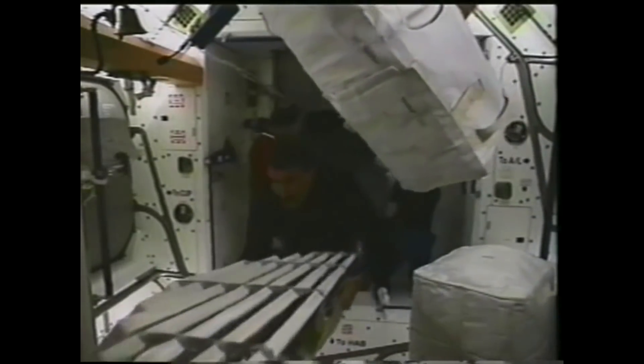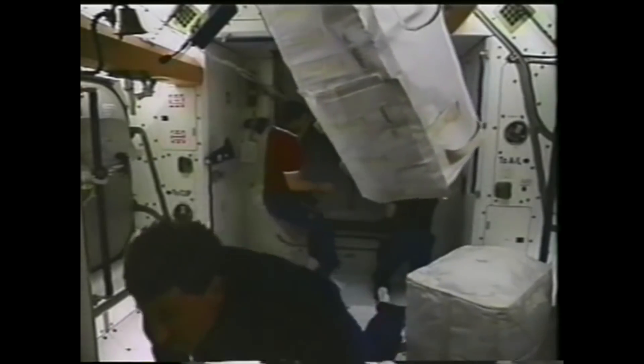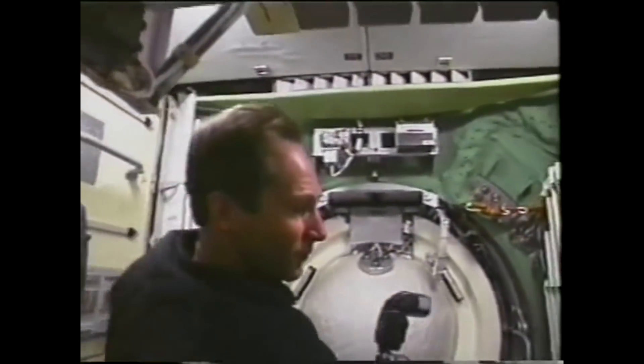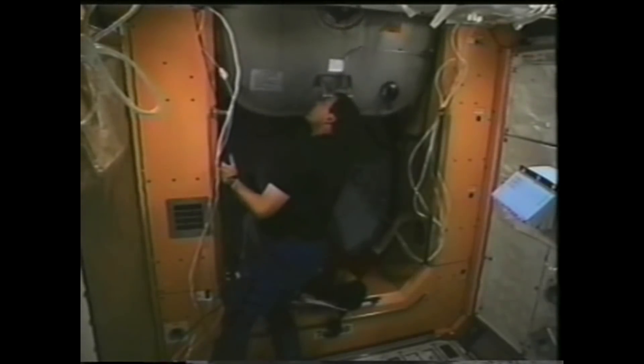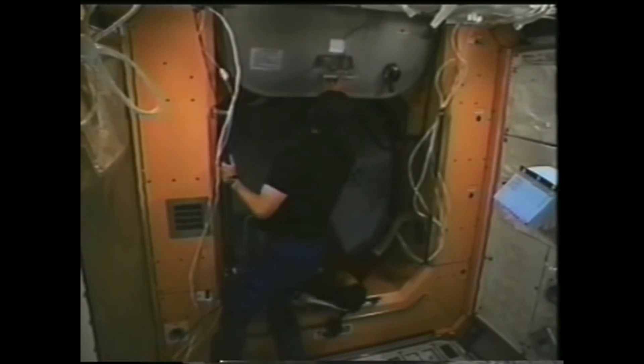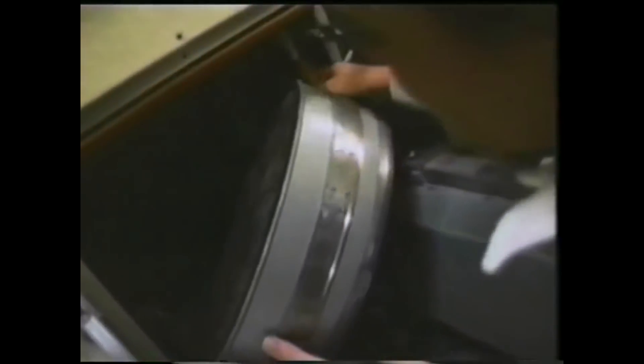The crew transferred 3,567 pounds of material, including clothing, sleeping bags, spare parts, medical equipment, supplies, hardware, and about 84 gallons of water to the interior of the station. The astronauts also installed parts of a wireless strain gauge system that would help engineers track the effects of adding modules to the station throughout its assembly.